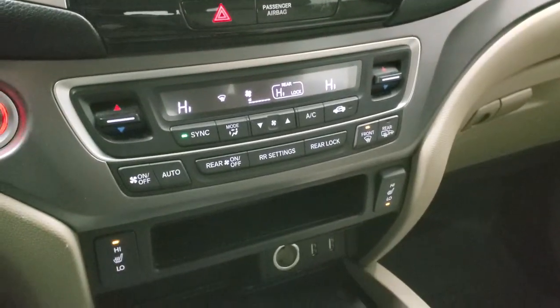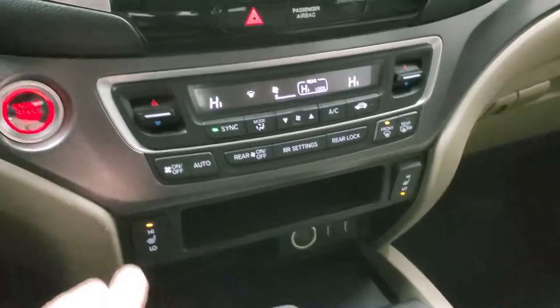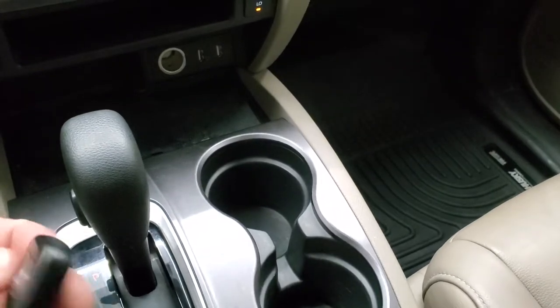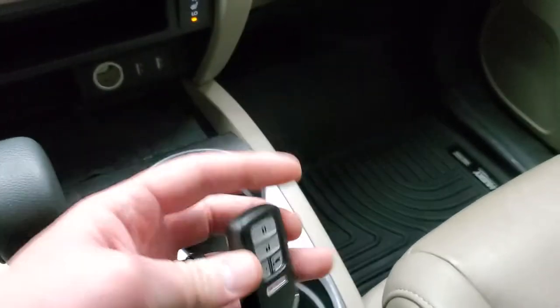Down here you have all your climate controls including dual climate controls, heated seat buttons, push button start, two USB jacks, automatic transmission, and the key fob right here which has the power rear gate and remote start on it.